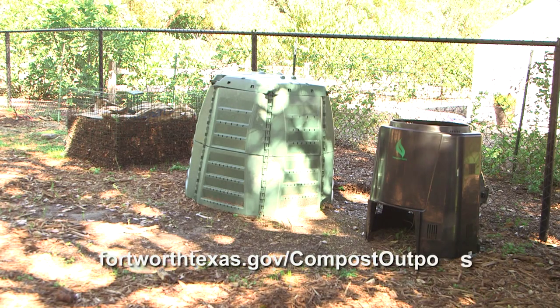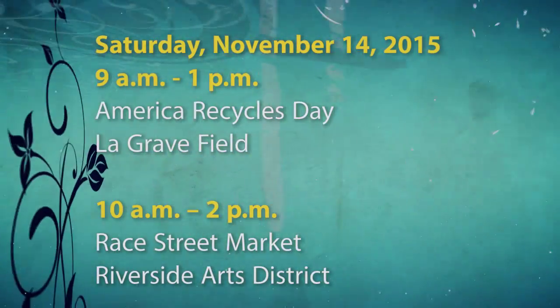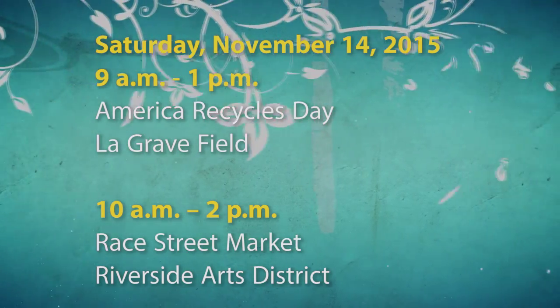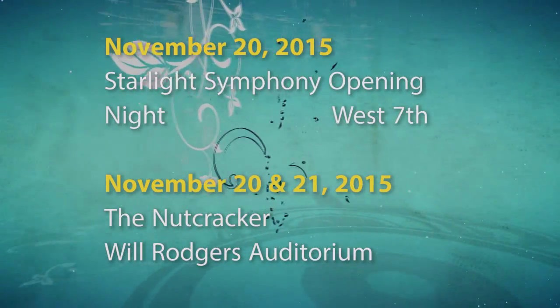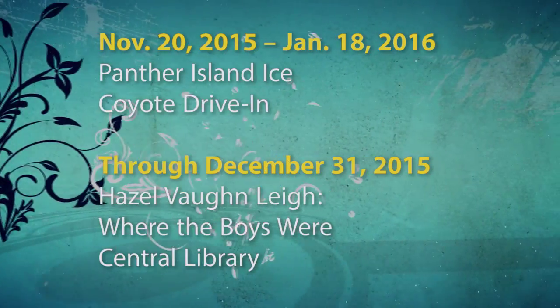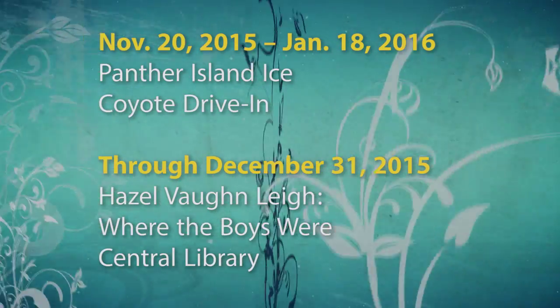For more information about the Compost Outpost, visit their website or just visit the Botanic Garden. Here's a look at other events happening in and around Fort Worth in the next few weeks. For a listing of more events and city meetings, you can always check the calendar at the city's website.